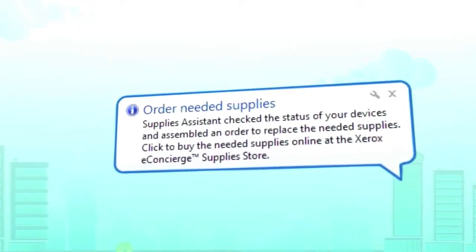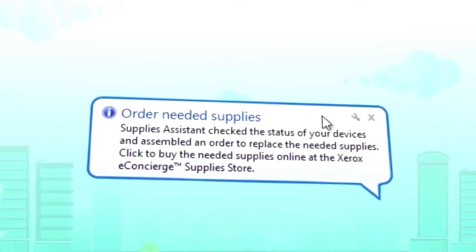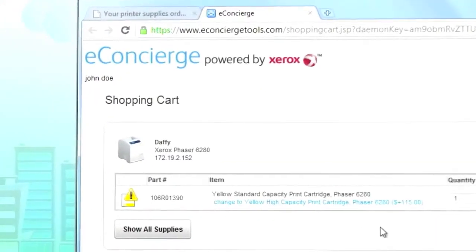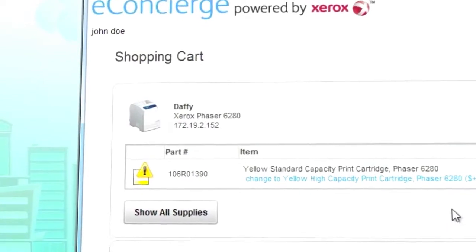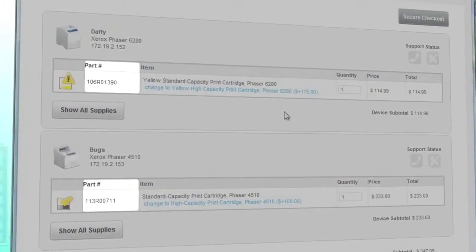eConcierge is a software app making it the quickest, easiest way to order your printing supplies. In fact, it's your supplies assistant. You don't have to check for your supply levels or your toner levels. It automatically finds it out, gives you an alert when you're running low, one-click ordering and you're off and running. No more monitoring your printers — it makes it very, very easy.